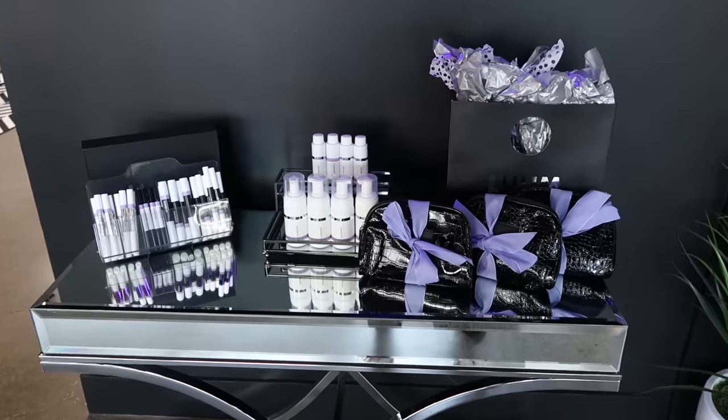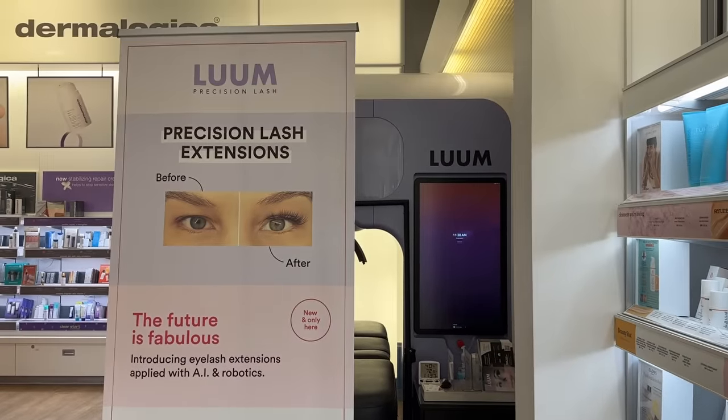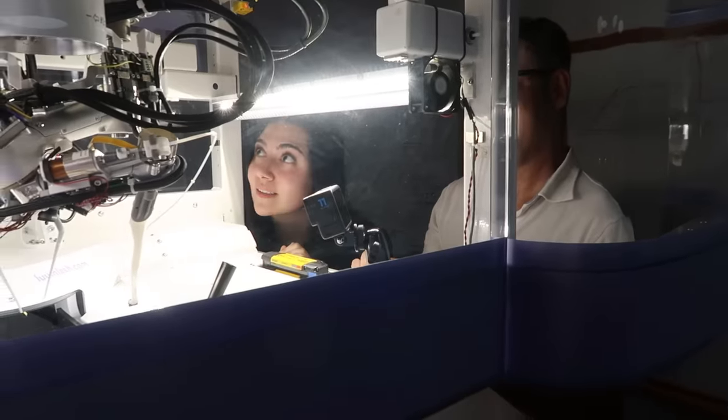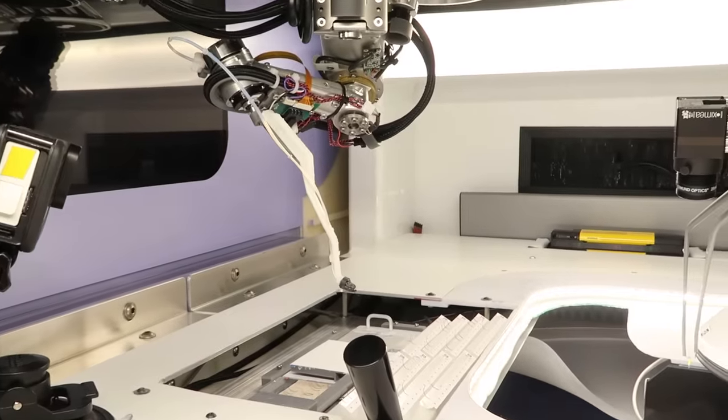Loom's eyelash extensions ideally will last between four to six weeks with proper care. When they are fully installed in their beauty retailer, they intend to charge about $170 for a full set of lashes and $80 for a refill, which from what I can tell is a pretty competitive price for lash extensions. So fingers crossed they make it there — and if they make it there with googly eyes on their robots, you know where that idea came from.